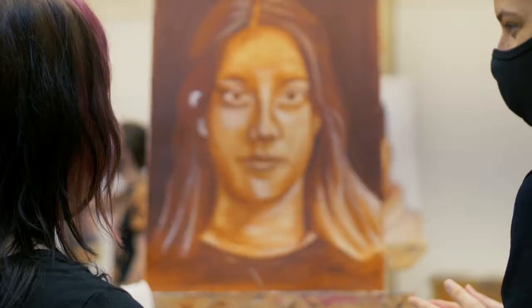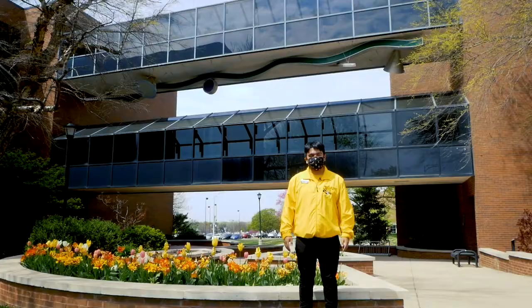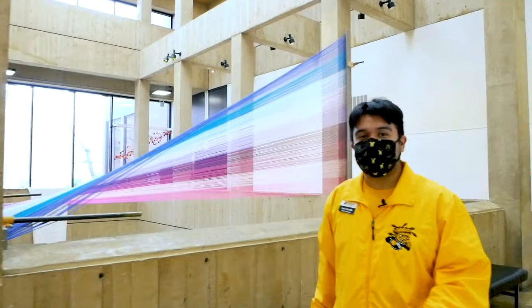This is the McKnight Arts Center, home to the School of Art, Design, and Creative Industries. This is where you'll find all the messy arts like painting, drawing, ceramics, and sculpting.